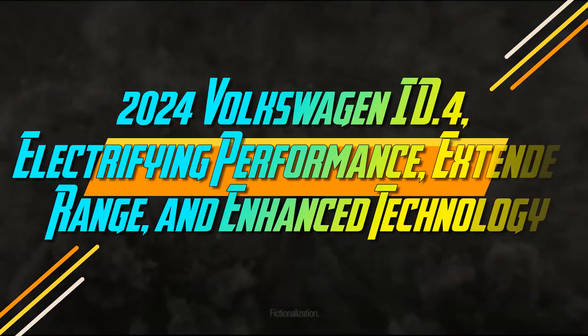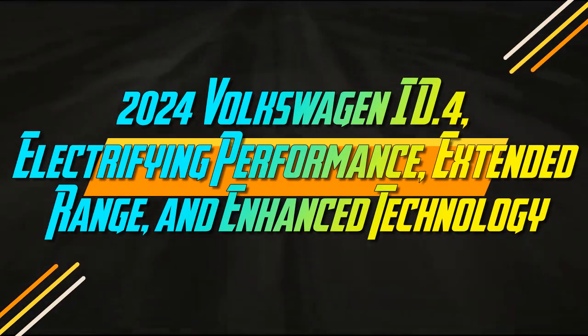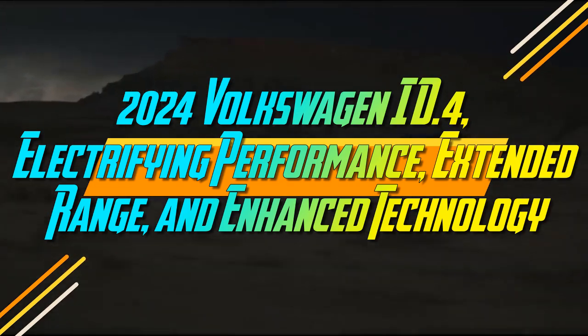2024 Volkswagen ID.4: Electrifying Performance, Extended Range, and Enhanced Technology.